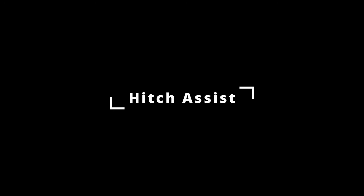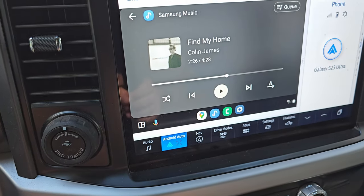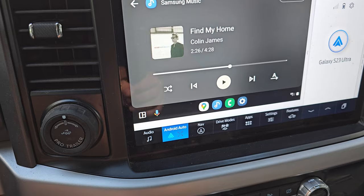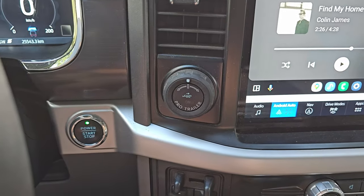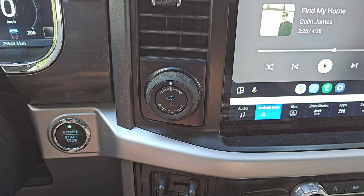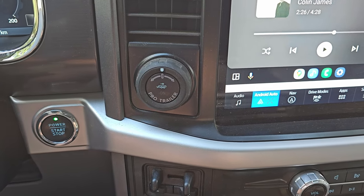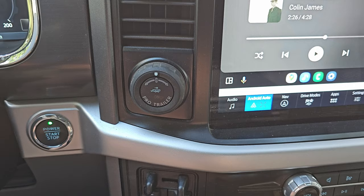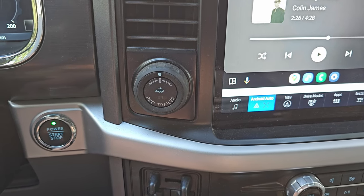Hitch Assist. Let's go outside for this one. One of the coolest features on the F-150 Lightning — which actually exists on a lot of F-150s — is the Pro Trailer package. There's a little button right over here: Pro Trailer. There are two things you can do with it, and right now we're going to demonstrate the Trailer Hitch Assist. Even for those who are pros at hitch alignment and towing, this is a nice little add-on that just makes the whole process easier.